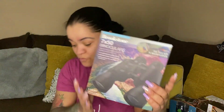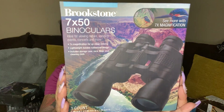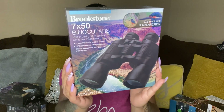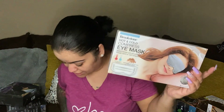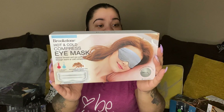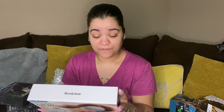Next we have three binoculars — seven by 50, ideal for viewing nature, sporting events, concerts, and more. Then we have two hot and cold compress eye masks — relieve tension and eye puffiness through warm and cold compression. Microwave and freeze safe.